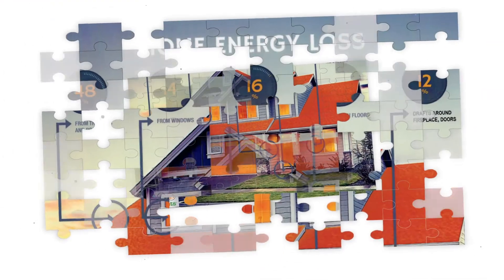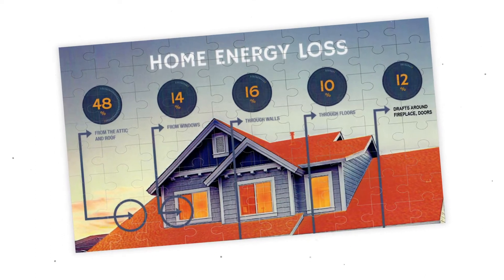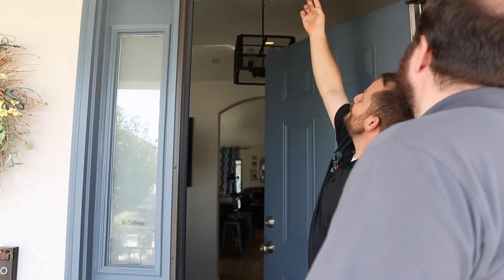10% through your floors, 16% from your walls, 14% from your windows, 48% from your roof and attic, and 12% to 14% around your fireplace and doors. So when we look at your home, we have to look at it as the giant puzzle that it is, not just one sliver of that puzzle.